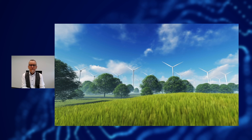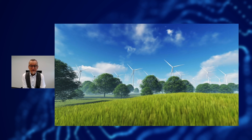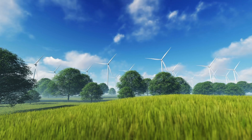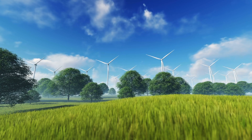Reducing our global footprint is one of the most demanding and most pressing themes we are facing currently. The wind industry is playing a crucial role in this transformation as wind energy will play a prominent role in the long-term energy production mix.